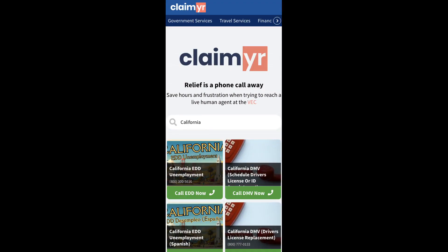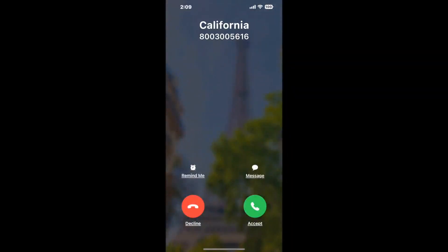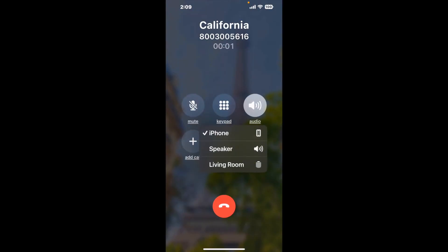To use it, open up your browser, go to Claimr.com, and search for the California option. Claimr can automatically call any phone line for you. It'll connect you directly to a human at California. It dials the number and stays on hold for you while it waits for an agent to take the call. When it detects an agent, it'll send the call to your phone. And here is Claimr sending me a call back from California with an actual agent on the line.